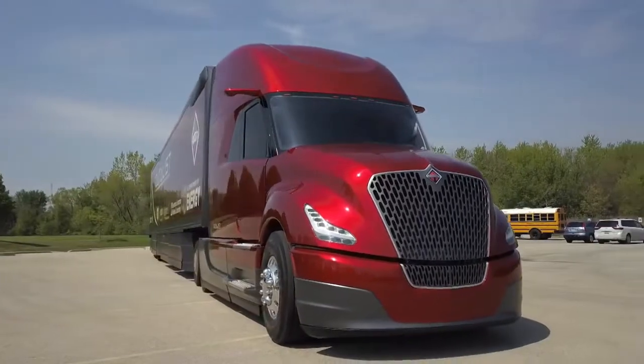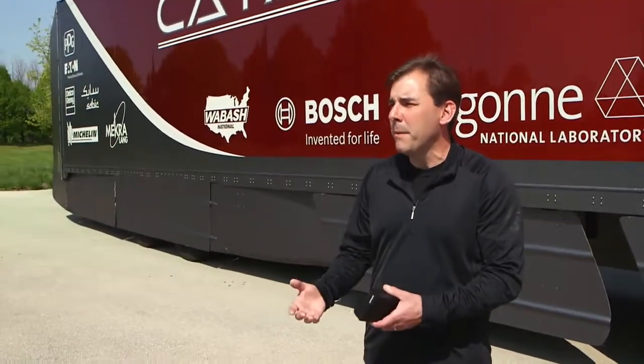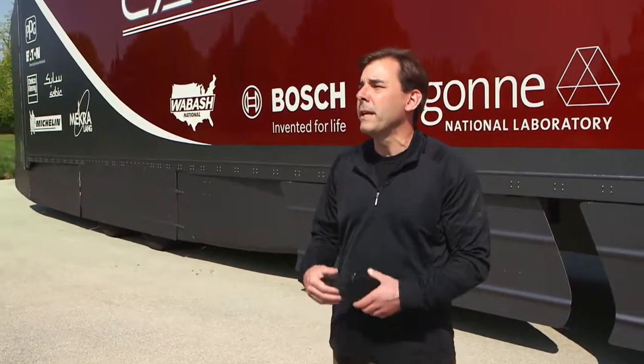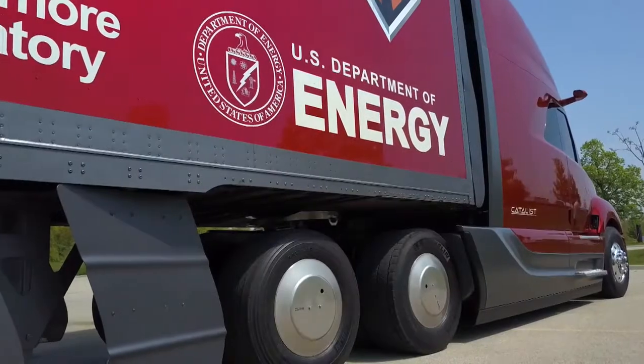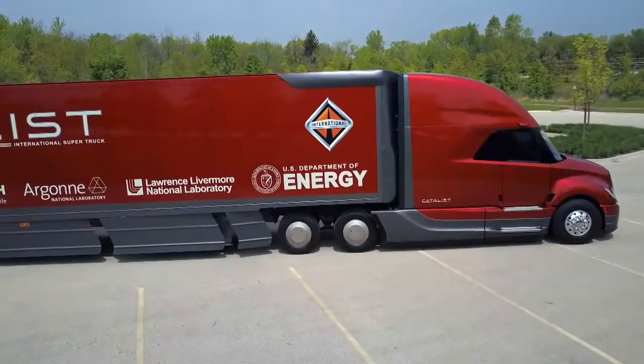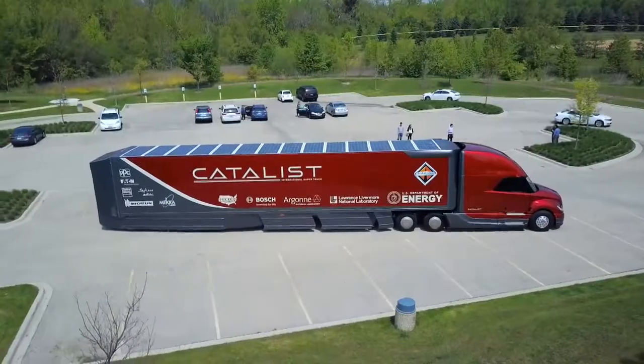So how do we increase the freight efficiency? We do that through increasing the efficiency of the vehicle, improving the miles per gallon, and reducing the baseline weight of the vehicle so that we can haul more freight. Dean's team shaved 2,000 pounds — 900 kilograms — off the weight of the truck and made it more efficient by amping up the aerodynamics.